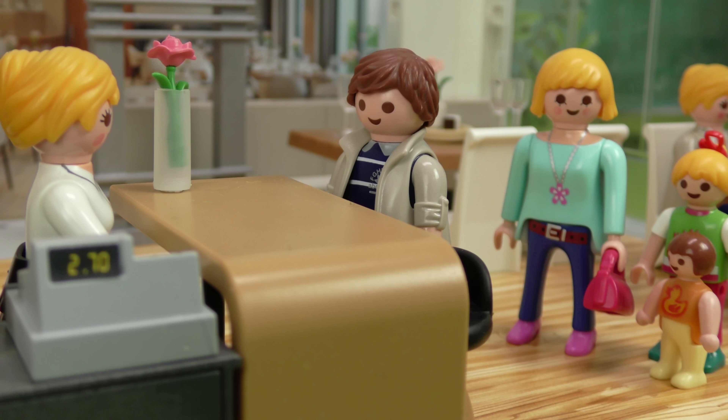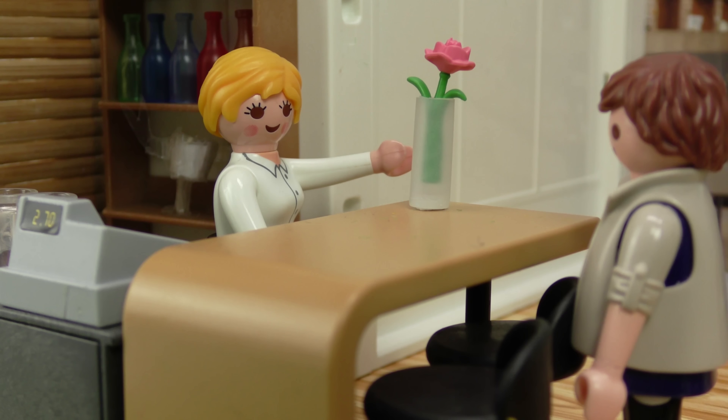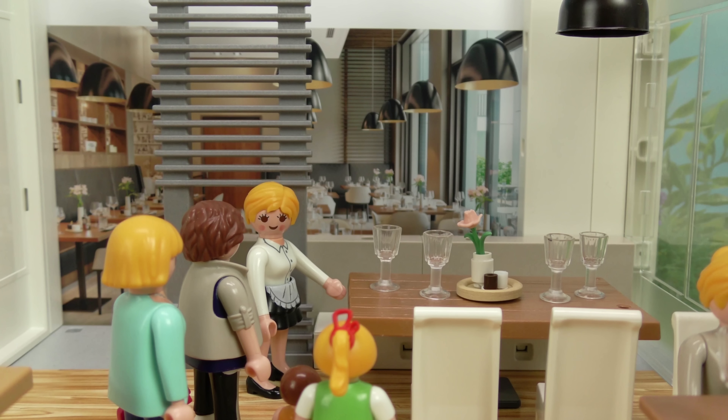Hi! A table for four, please. Certainly. Please come with me. Here you go. Thanks.